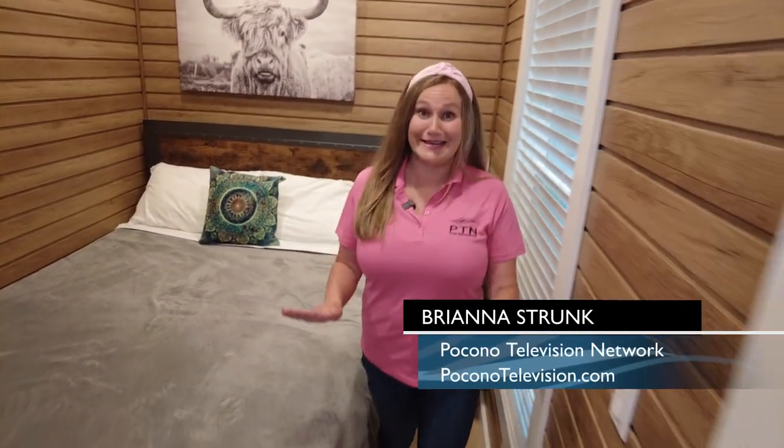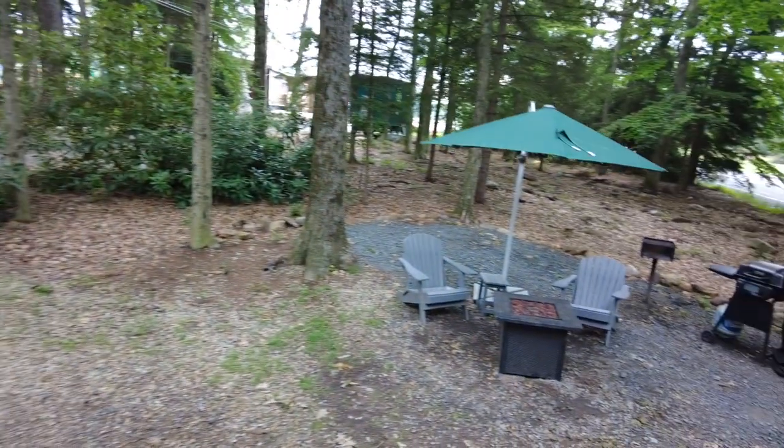Today we're going camping in the Poconos, but this isn't a tent and it isn't an RV. To see why this place is so unique, you have to check it out from the outside. It is so cool, you won't be able to contain yourself.